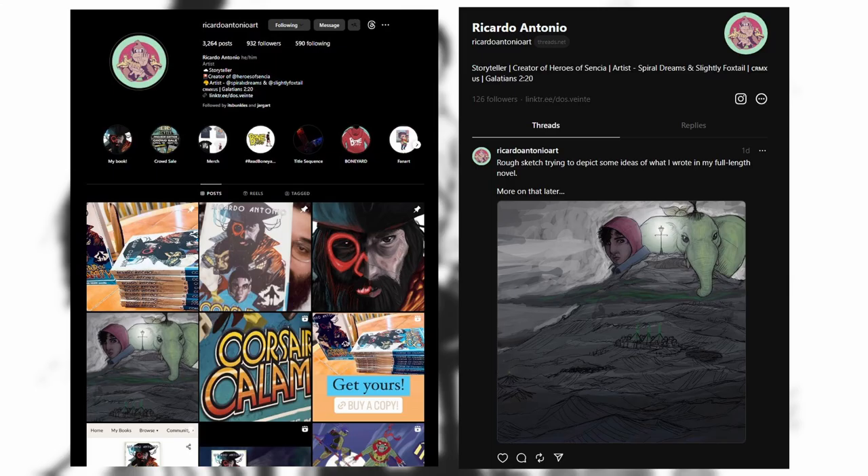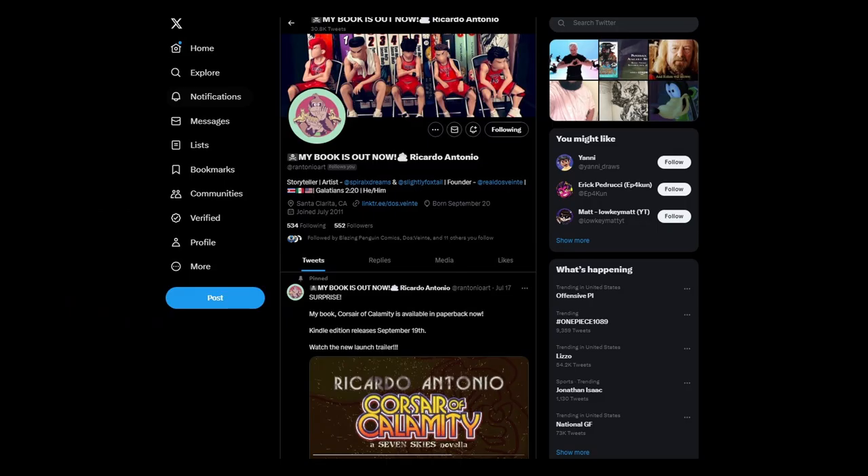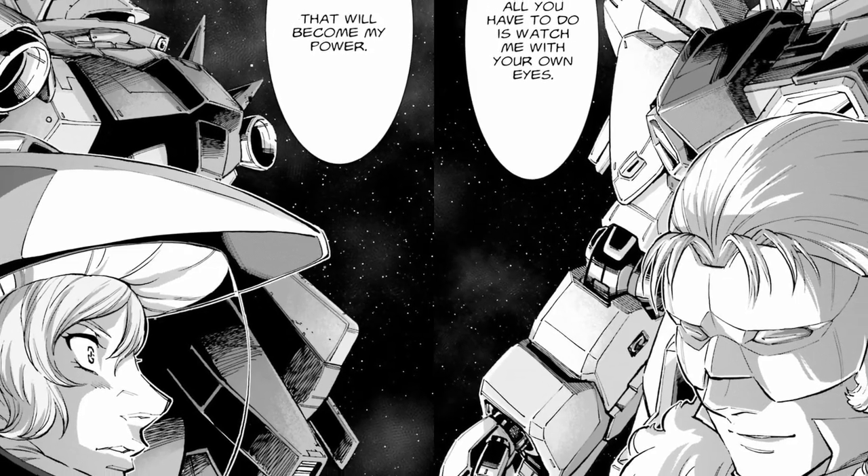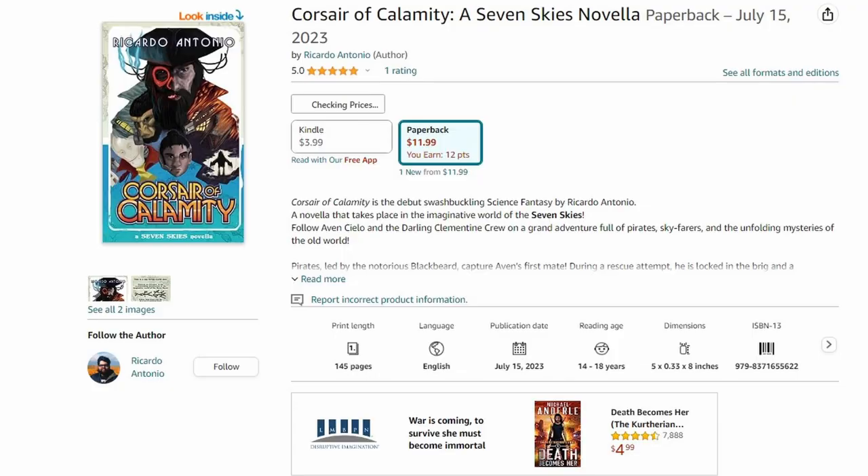You can find me on Instagram at Ricardo Antonio Art, and the same on Threads. On Twitter it's Rantonio Art. Through there you'll find links to all the things that I do. If you are a fan of immersive sci-fi stories, I really hope you can check out Ricardo's novella, Corsair of Calamity.